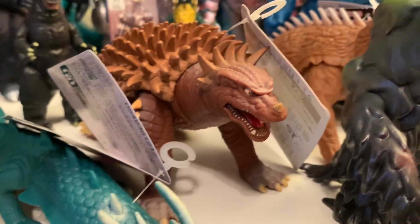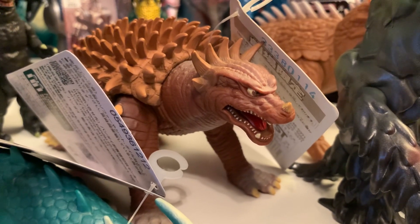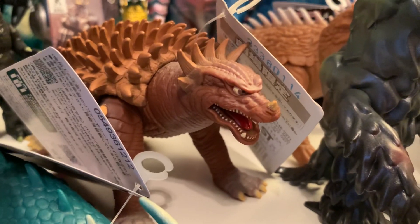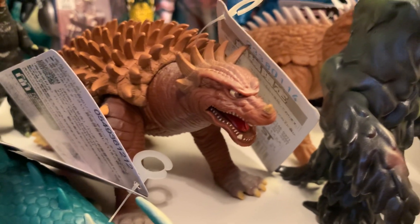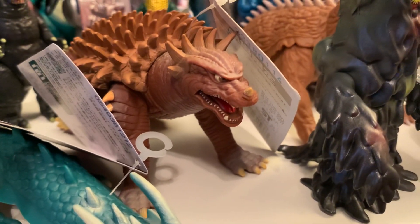I got Final Wars Anguirus — this is the theater exclusive, so he's redder and browner. It looks really great. I used to have the old pink tag release from around 2005, which was a great figure — I sold him, and I'm sure he's making somebody else happy somewhere. I just kind of wanted to get this version, and I think they look really nice together. The colors are pleasing even though they never really encountered each other in the movie.